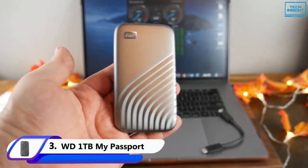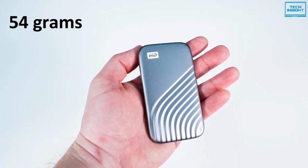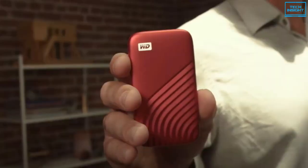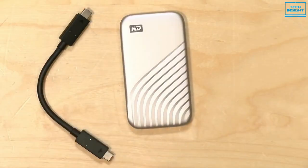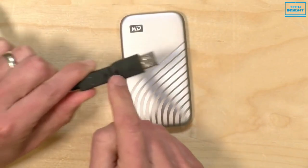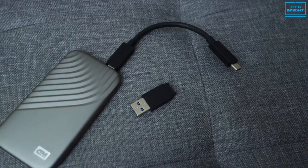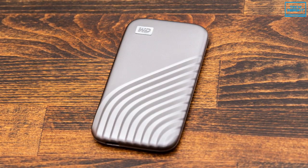Moving on, we have the WD 1TB My Passport SSD. The drive is insanely small, weighing only around 54 grams. Its metal casing is durable and the exterior makes the drive feel and look absolutely premium. If black doesn't strike your fancy, it's also available in four other different colors. The drive comes with a super-fast 5 Gbps USB-A adapter, so it's compatible with most modern devices — you don't have to buy cables separately. It's available in 500GB, 1TB, 2TB and 4TB models, and for most users the 1TB base variant offers the most value for money, priced at around $100.